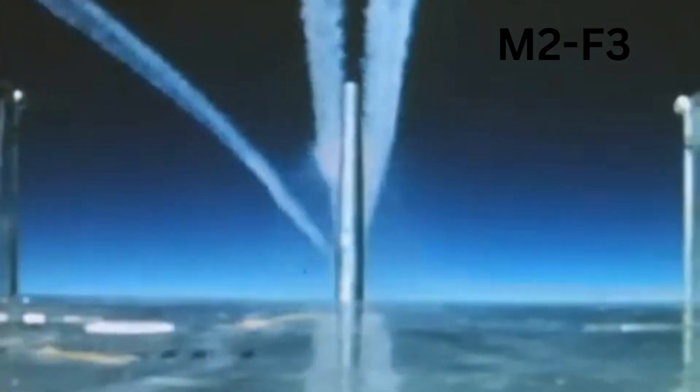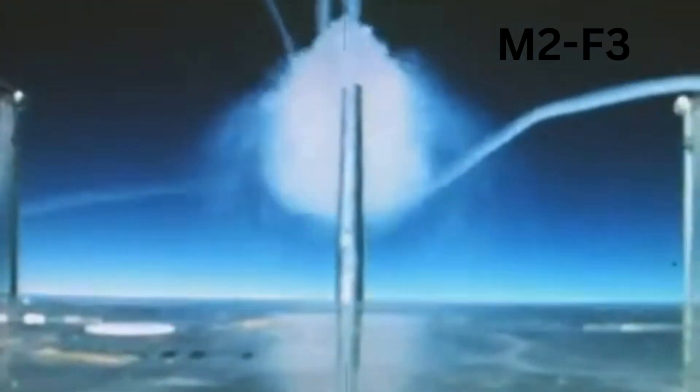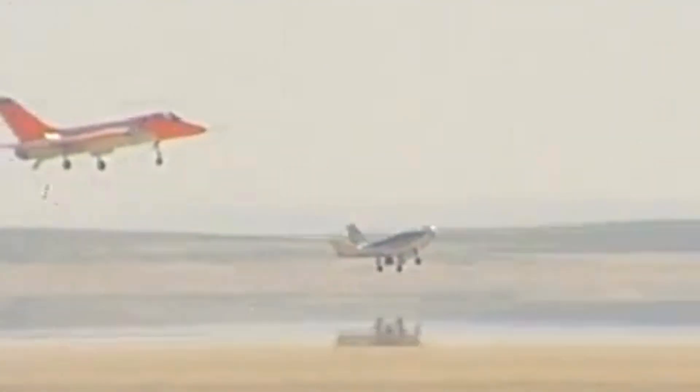The M2F2, the first heavyweight lifting body, suffered a roll landing accident that highlighted control challenges. The M2F3 addressed this by adding a third fin, improving stability and reaching record speeds and altitudes. The HL-10, built for NASA, flew even faster and higher than the M2F2 and also achieved the first supersonic lifting body flight, solidifying the wingless re-entry concept.